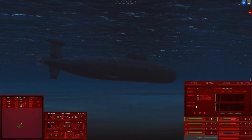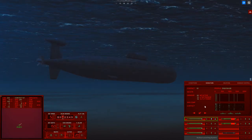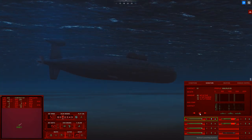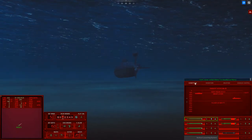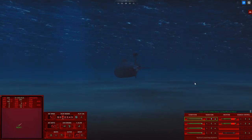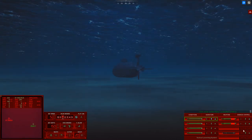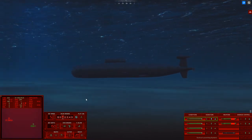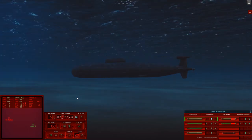The dolphin is awfully close. Con sonar, Sierra 1 is classified as submerged submarine — it was a Walrus. Where the hell is he? There he is. 9,000 yards. It's not good. Alright, let's just see if we can firm him up a little bit. This may be a very short mission.